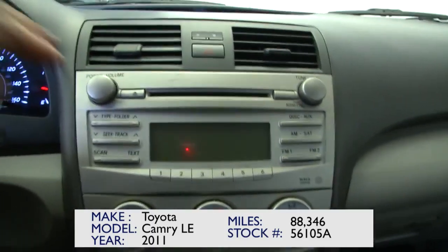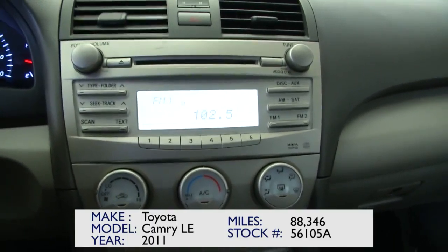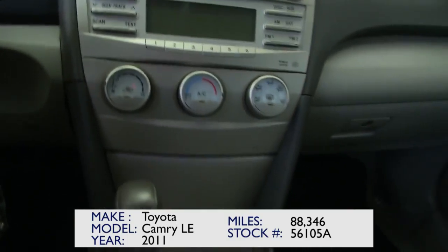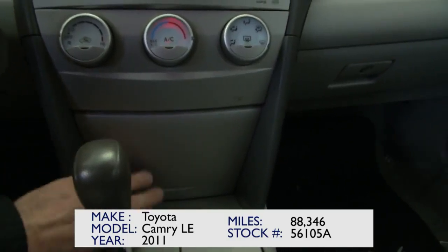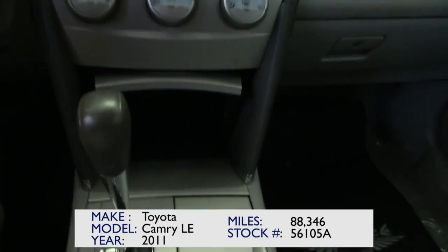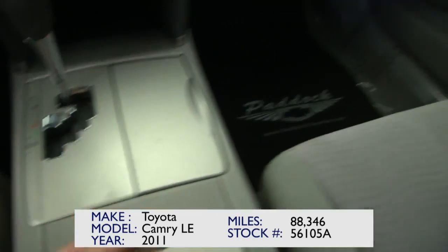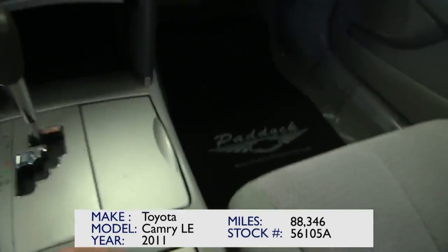There's a CD player with AM/FM radio, heat controls, plenty of storage space, cup holders, and a power outlet for charging your phones.